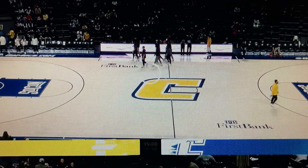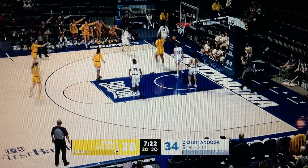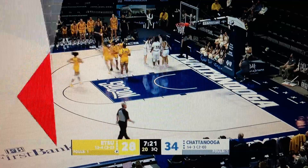Certainly the one prior to the... Brown turns around. Porter tipped the rebound, could not keep it in bounds. ETSU will get possession.